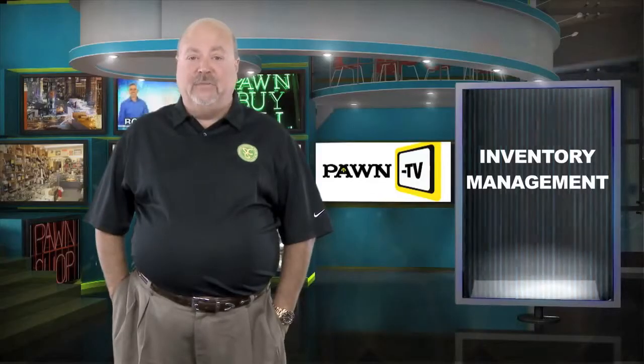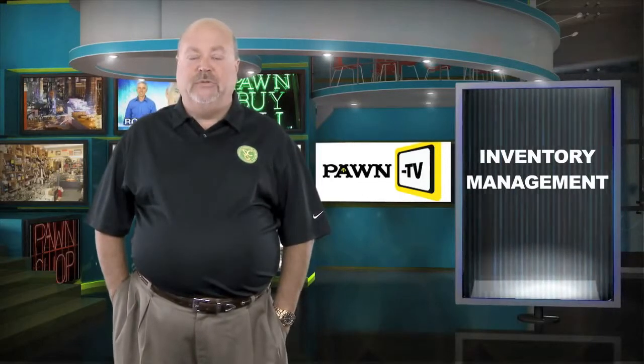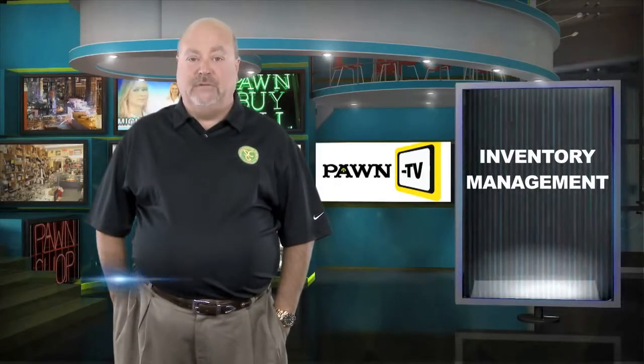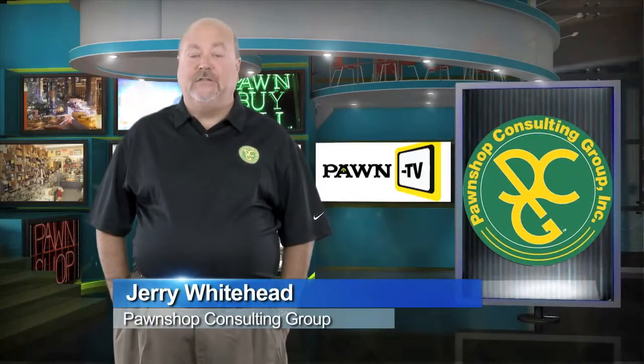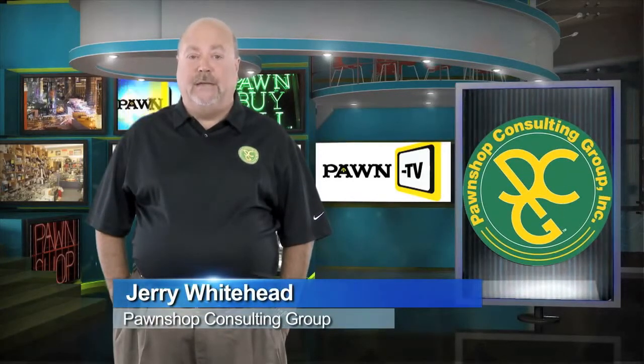Like other retail businesses, proper inventory management is imperative in operating the most profitable pawn businesses. I'm Jerry Whitehead with the Pawn Shop Consulting Group and I'd like to discuss the importance of inventory turns and yields.